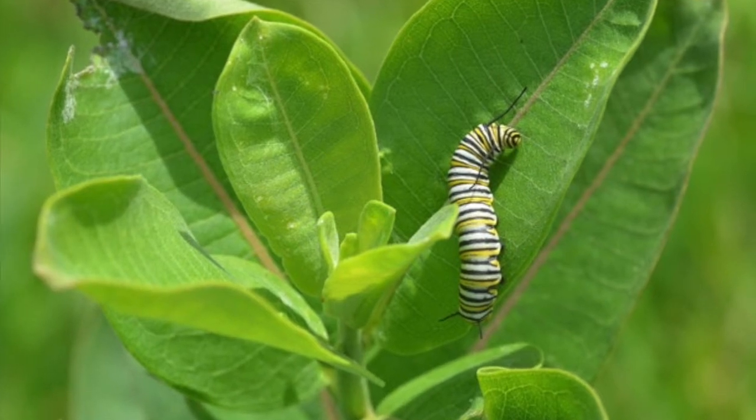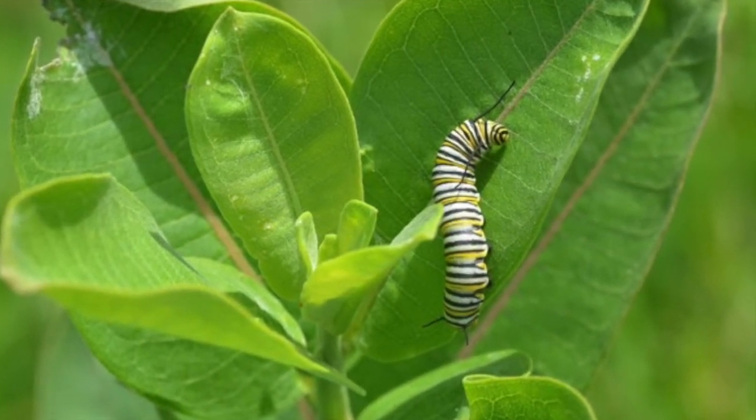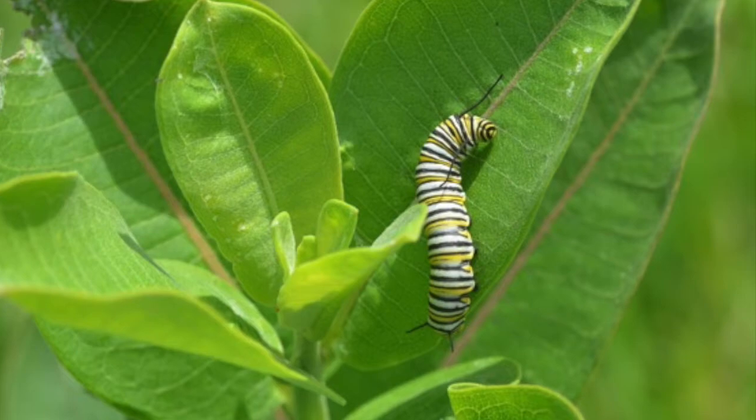They come here, they find milkweed — which is the only plant that their caterpillars can eat — and then they lay their eggs on them. Any day now the monarch butterflies are going to be showing up here in Wisconsin, and I want you to become part of that process of looking for them.